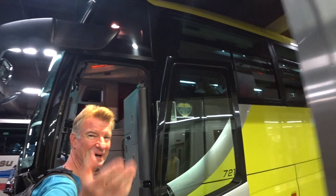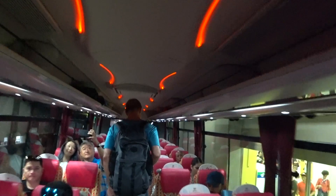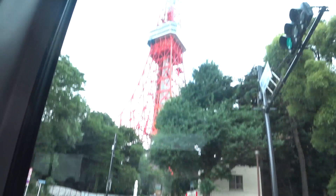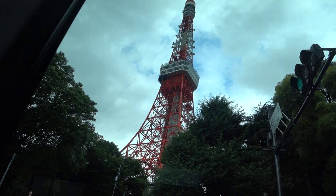The Hato Bus! So the first stop is going to be Tokyo Tower. It's right there. That's pretty cool. And we're going up to that first observatory. Nice!